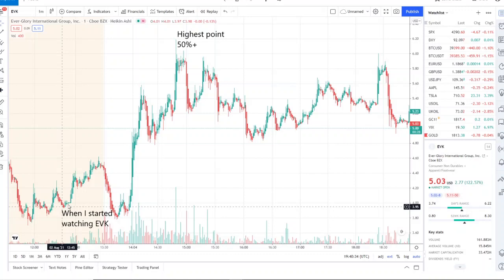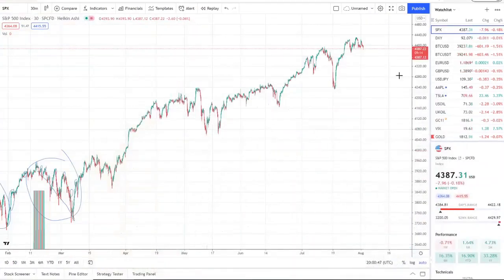Right after the bell, EVK dipped pretty hard. We started watching it near $3.95 and it started to run toward the bell — almost up 10 to 20 percent. It pulled down hard near those levels again and then it took off within just about 30 minutes to an hour, giving a highest point of 50 percent plus. The rest of the day had small jumps of three to five, five to ten, ten to twenty percent — it was phenomenal, filled with opportunity throughout the whole day. We caught this one pretty early in the pre-market. If you want to know what stocks I watch daily, join us over at the Discord — the link is down below.